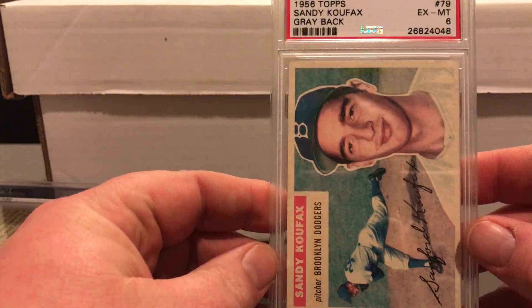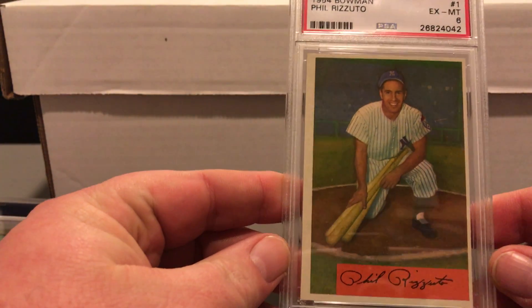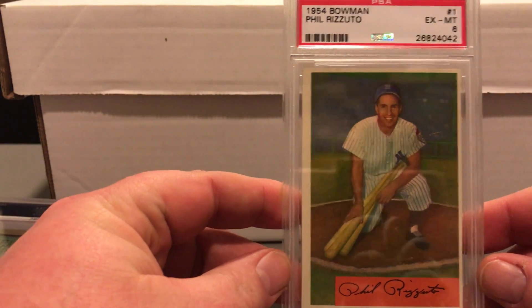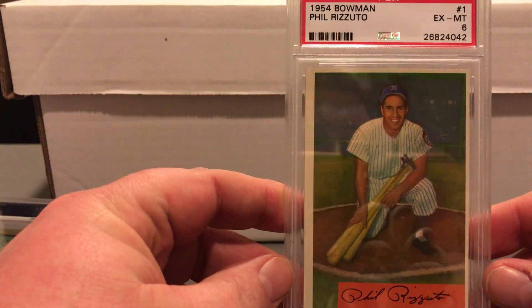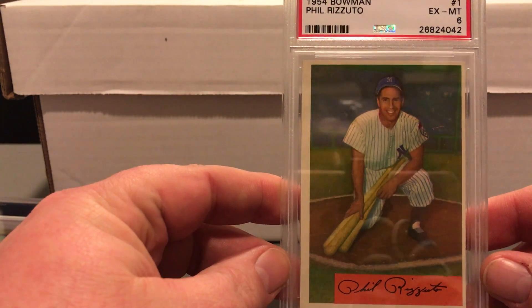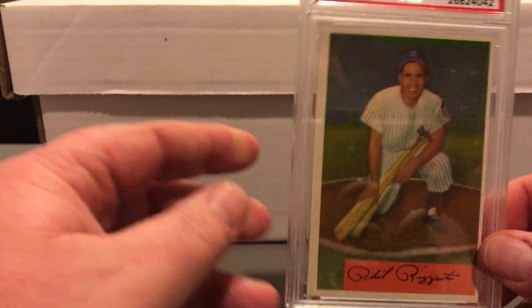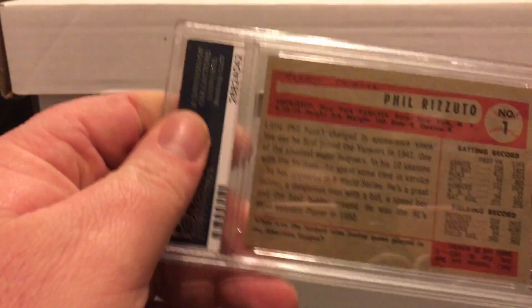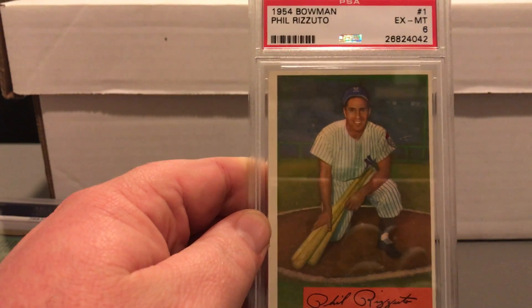Only one card came back lower than I thought, and a couple came back higher — I'll share that one when I get there. There's another set I've started to grade: 1954 Bowman. I love this set. The number one card is Phil Rizzuto — I have a couple copies and this one came back X-Mint 6. It's probably what I thought was the best copy I had. It was off-centered but really sharp, so about what I expected.